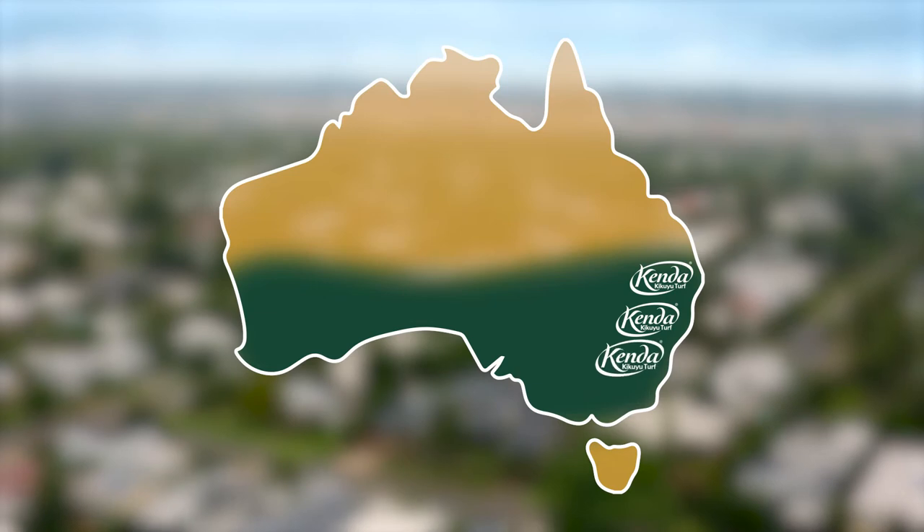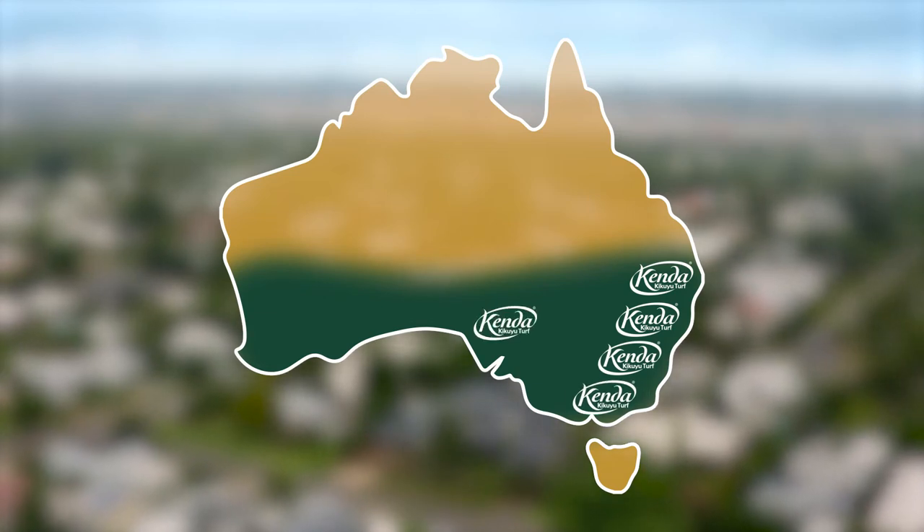Kenda Kikuyu is well suited across all of southern Australia and in the cooler areas of southern Queensland. It has moderate shade tolerance, so is especially suited to sunny and drought-prone areas. Kenda Kikuyu will cost you between $7 and $11 a square metre.